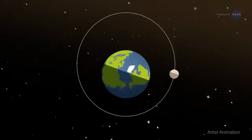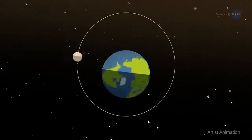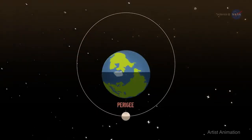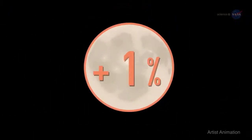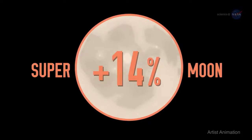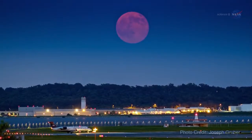Since the moon's orbit is elliptical, one side — apogee — is about 30,000 miles (50,000 kilometers) farther from Earth than the other — perigee. Nearby perigee full moons appear about 14% bigger and 30% brighter than full moons that occur near apogee in the moon's orbit.